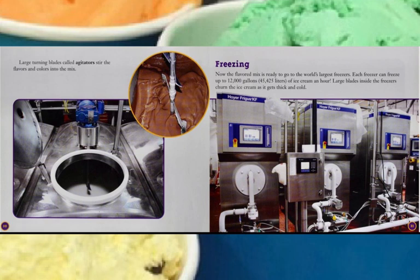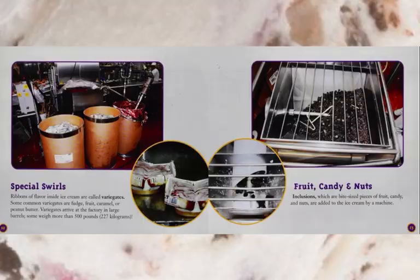Now the flavored mix is ready to go to the world's largest freezers. Each freezer can freeze up to 12,000 gallons of ice cream an hour. Large blades inside the freezers churn the ice cream as it gets thick and cold.